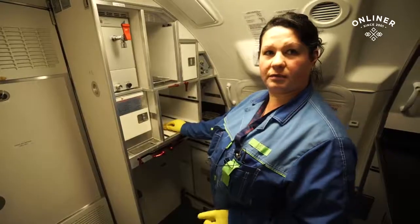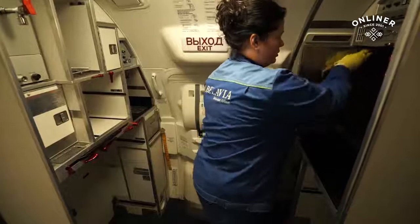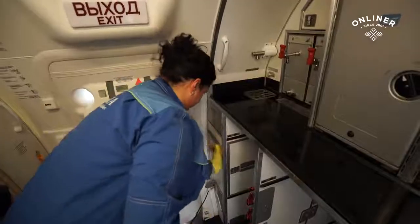Это кухня, это передняя кухня самолета. Это печка — тут кушать греет. Сейчас смена наша. На каждый самолет убираем полочки, столики — все моем как положено. Так расписано, что больше 40 минут мы не можем убирать самолет, потому что самолет бывает садится, а улетает сразу. Нужно все быстро.